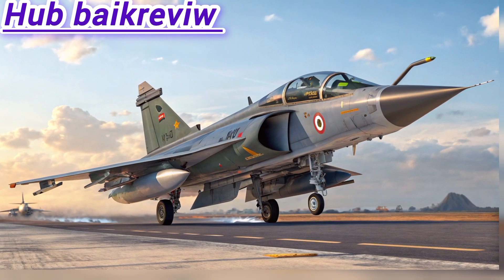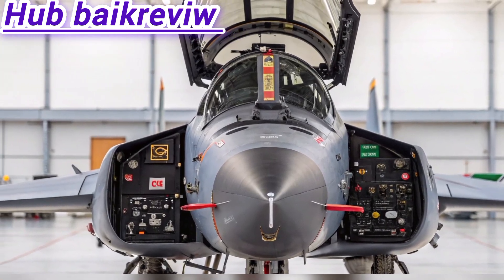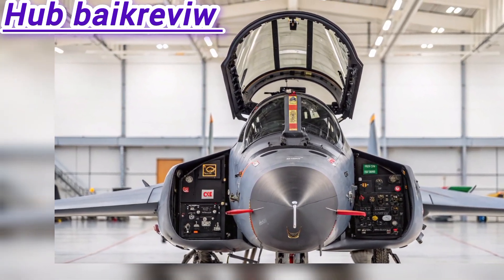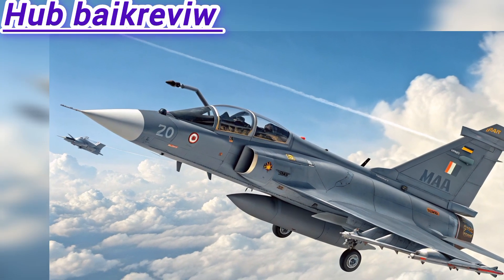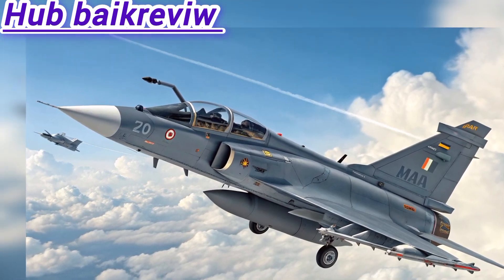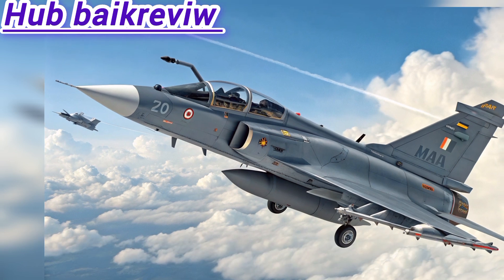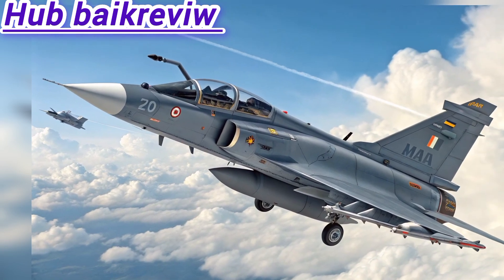Production timeline: first prototype rollout completed in 2023, first flight expected late 2025, Initial Operational Clearance (IOC) targeted for 2027, and full production from mid to late 2028. Plans call for 100+ MK2 units to replace the Mirage 2000, MiG-29, and Jaguar fleets.